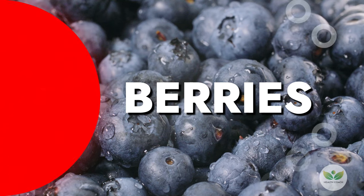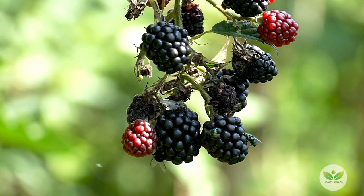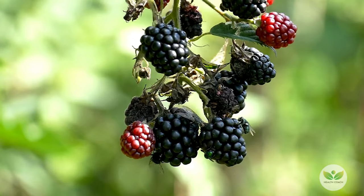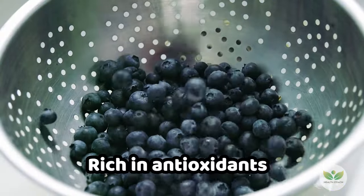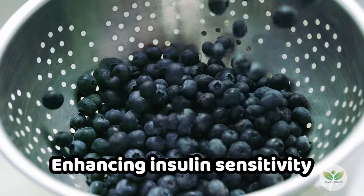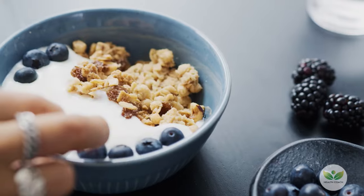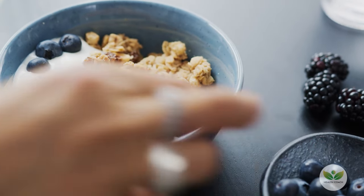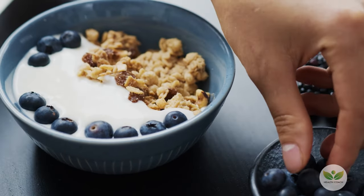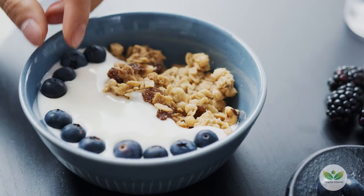Number 15: Berries. Berries — a delightful ensemble of raspberries, strawberries, blackberries, and blueberries — transcend their sweetness to become more than just a treat. These small organic gems, rich in antioxidants, serve as powerful allies in reducing inflammation and enhancing insulin sensitivity. Explore their versatility by incorporating them into salads, frozen yogurt, and even barbecue sauce, elevating both taste and nutrition in your diet.